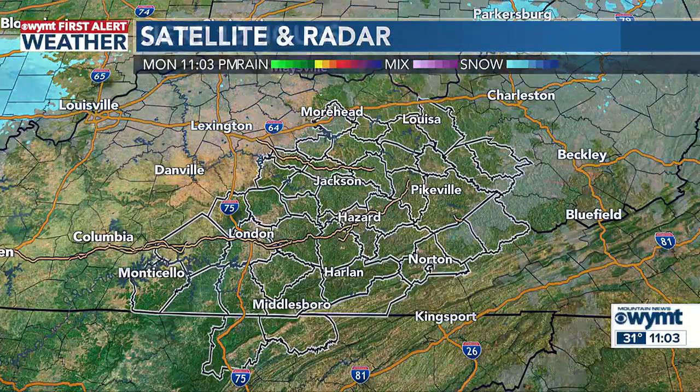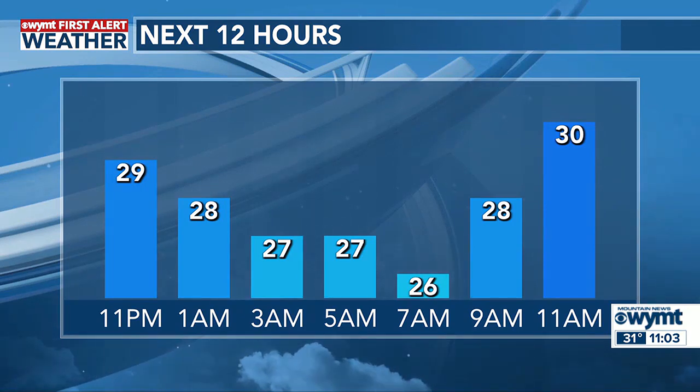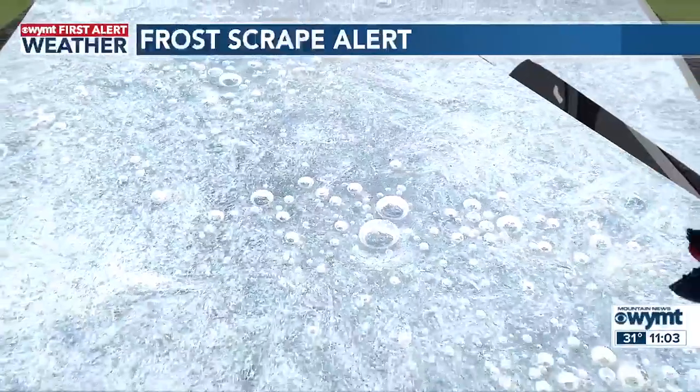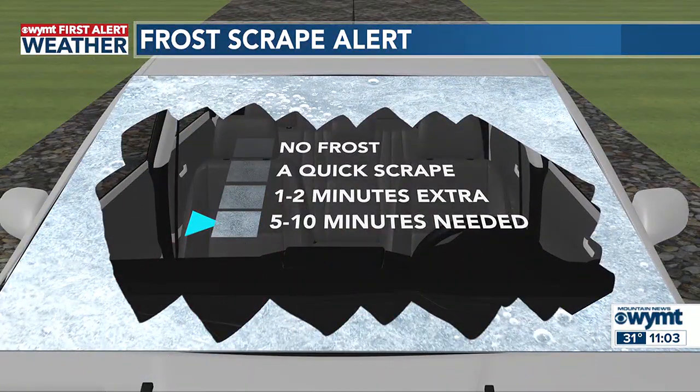Those temperatures are going to tumble overnight into the middle and upper 20s as you wake up on Tuesday. So we are giving you that first alert to maybe get some extra time on your Tuesday morning commute because we could see some frost and also a hard freeze in some areas, with temperatures back in the middle 20s. Then some more cold weather by Tuesday night, also Wednesday morning, but some improvements on the way by Thursday and Friday. Temperatures back in the 50s, also tracking some more rain chances by Friday and into this weekend. Those details coming up in just a few minutes.